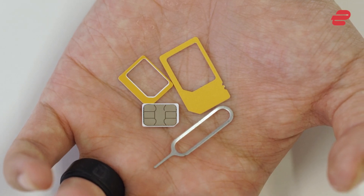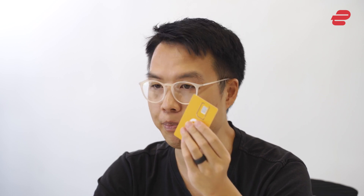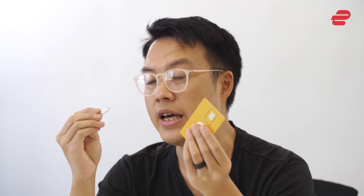Prepaid SIM card kits. A prepaid SIM card with preloaded credit can be used on your secondary phone. Most kits come with adapters with various SIM types and a SIM injector, which is absolutely invaluable. If possible, opt for a SIM card with international allowances.